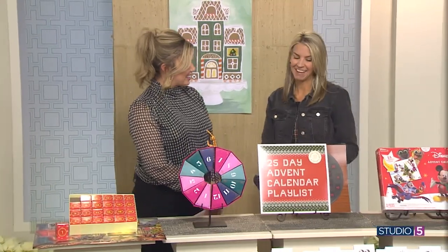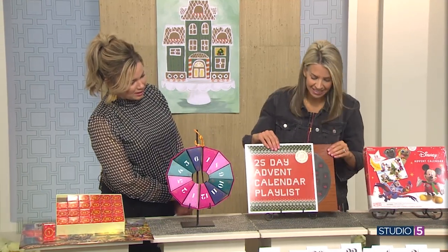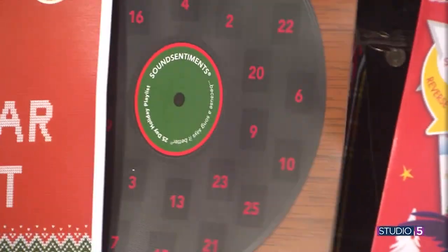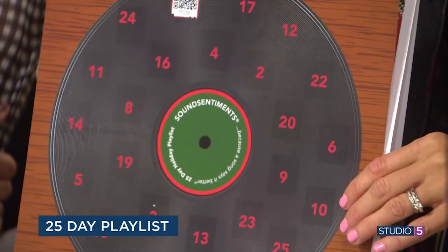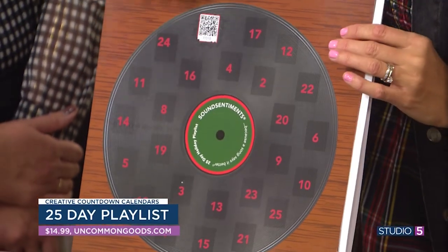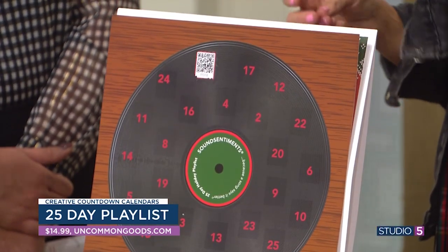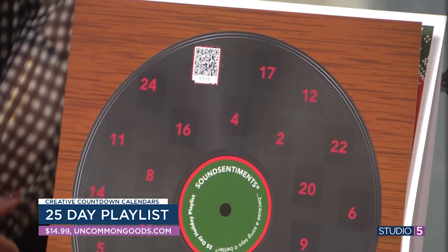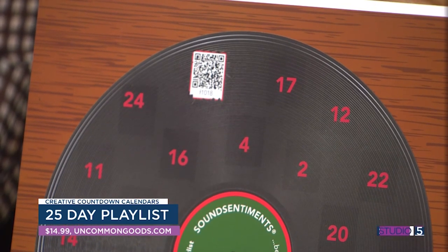This is maybe my favorite thing ever. I found this from Uncommon Goods. It looks like a little record — a 25-day playlist. Each day you scratch off a little thing. When you scratch it off, you run your phone over the QR code and it pulls up a new song. These are from new artists, so they're songs you haven't heard before. Oh my goodness, that is so creative.